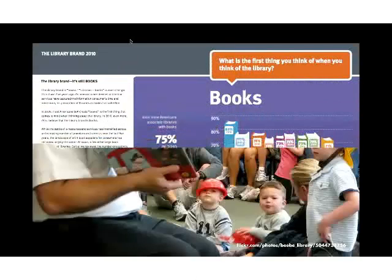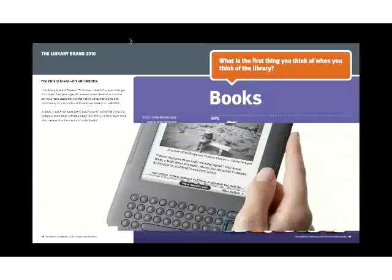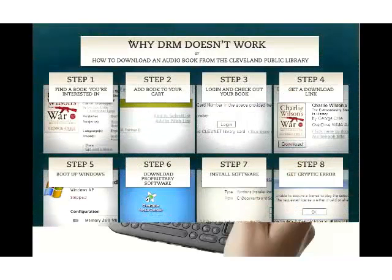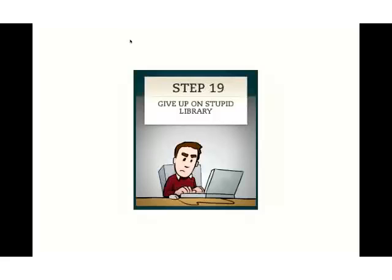Even though we do these things, surveys say that public libraries equal books. No matter how many times people get polled, they say books, books, books. We know that books are changing. I'm not saying this is a total 'sky is falling, e-books are ruining libraries' scenario, but things are changing and the publishing world is in upheaval. People are accessing information in all sorts of different ways. People notice that libraries are difficult to use, especially our digital resources. Here's a web comic where step 19 is 'give up on stupid library.' This is not the kind of user experience we want to be providing.